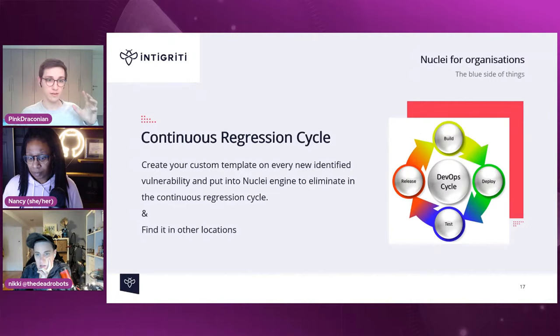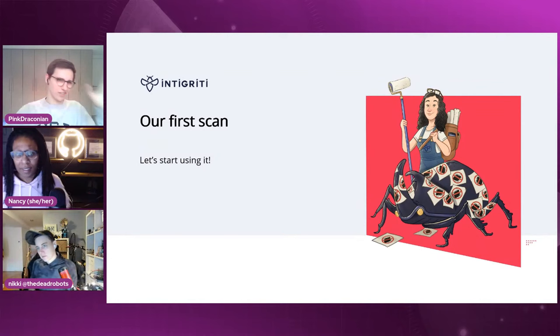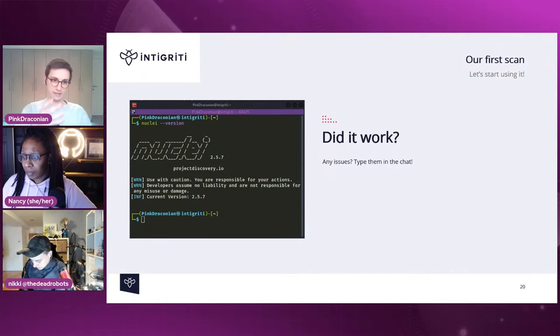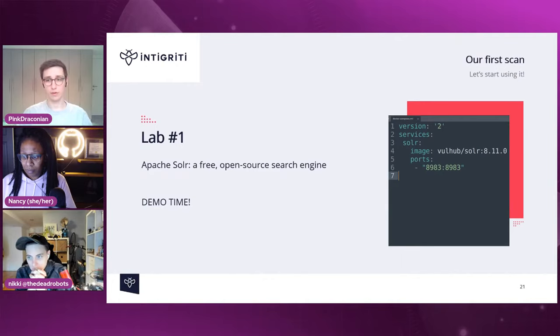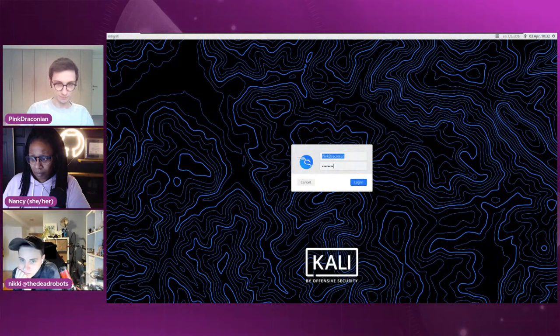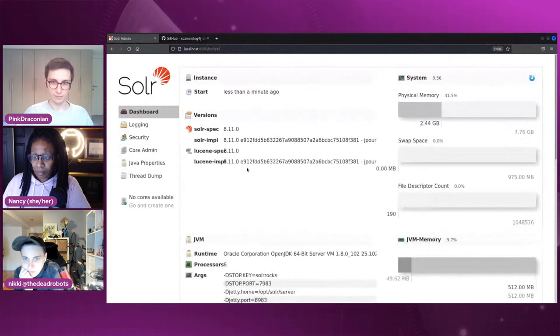Now let's see Nuclei in action. Install it via the GitHub page. Running `nuclei --version` confirms it's installed. For this demo, a vulnerable Apache Solr instance is used as the target. Rather than manually checking it, Nuclei will be run with the default templates: `nuclei --targets` followed by the target URL.